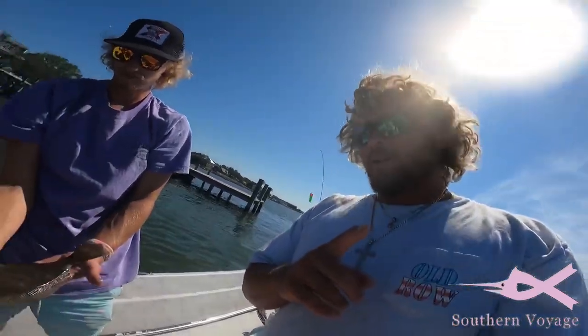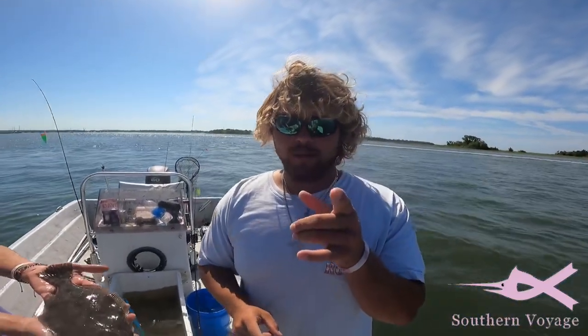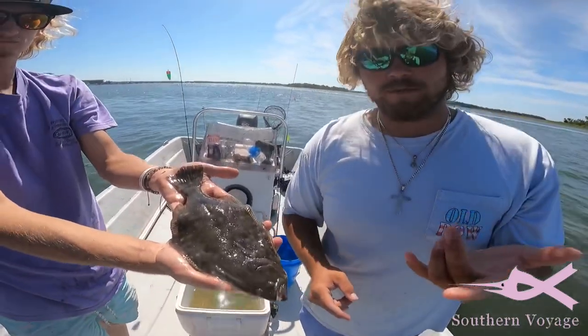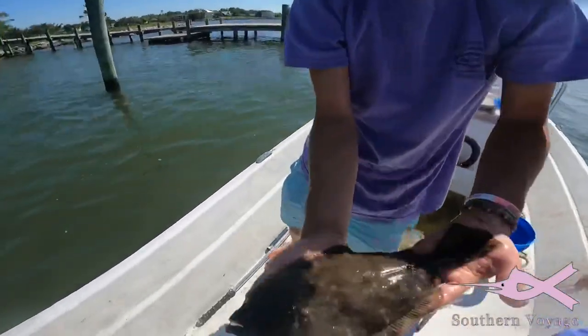We finally did it — we got part one of our slam. It's North Carolina, season is September, so obviously we can't keep them, but that's part one of the slam. Two more to go: redfish and trout. We might get a little shark fishing in if we finish the slam fast enough.